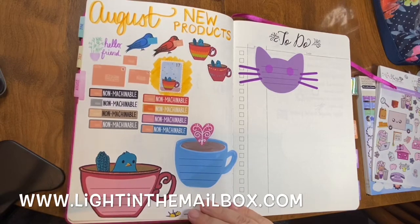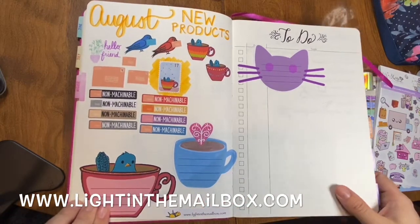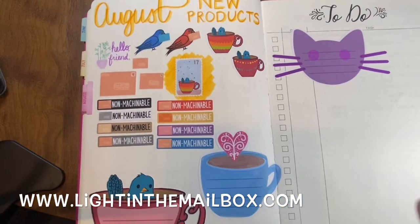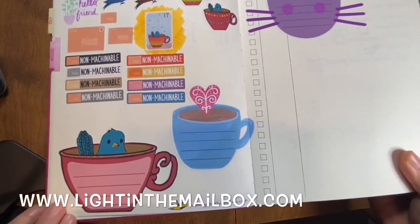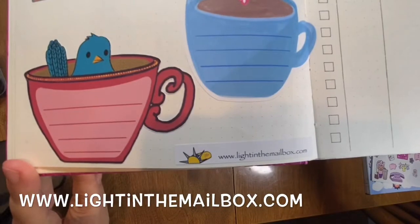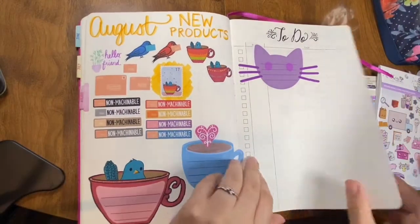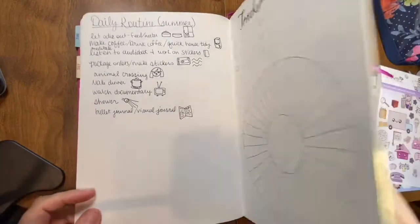I put some of my new products in here every month so I can kind of keep track of what I add to the Etsy shop. So here's my August new products. If you want to see more of those, you can head over to lightinthemailbox.com or check out my Instagram at lightinthemailbox.